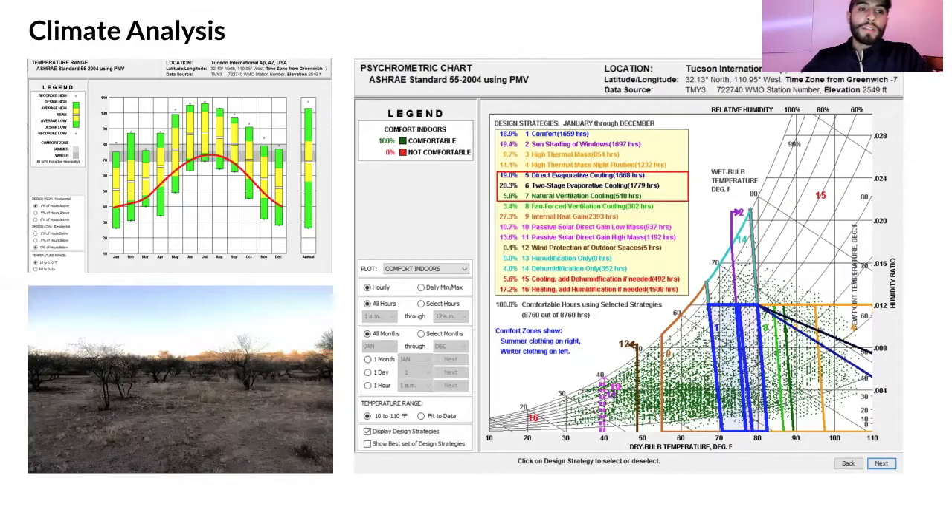Here you can see the weather data — this red line represents the Rio Rico climate. The lows are about 40°F and the highs about 70s, so it's fairly comfortable. I also used a psychrometric chart to determine what strategies to consider, based on temperature, humidity, and other strategies that could be implemented, shown in the box in the middle.